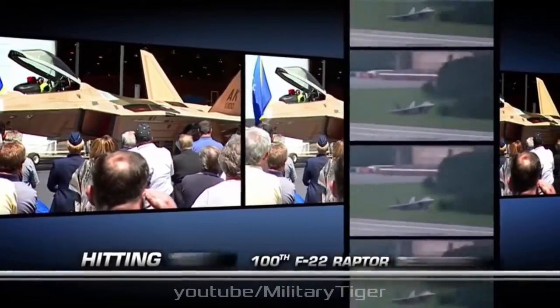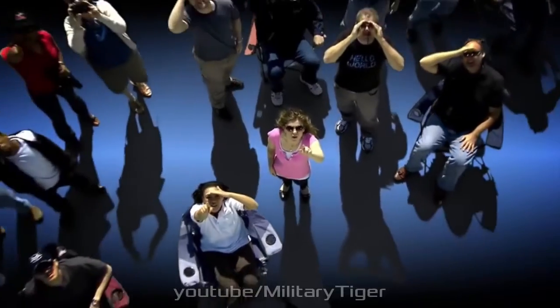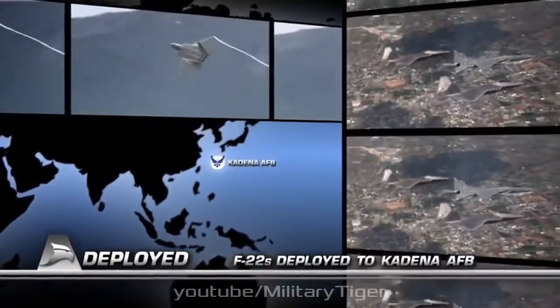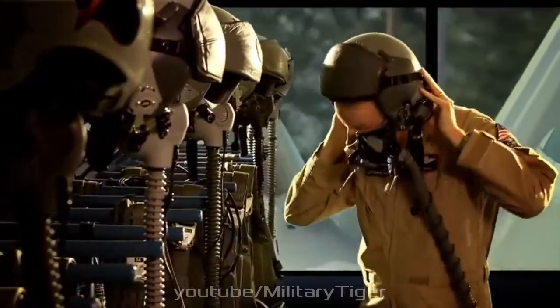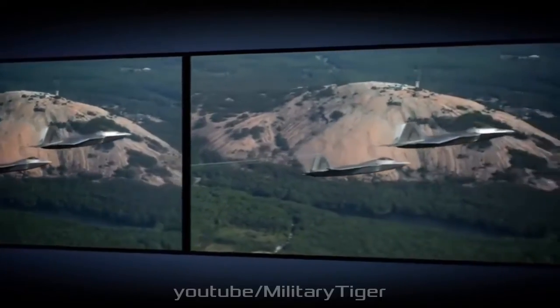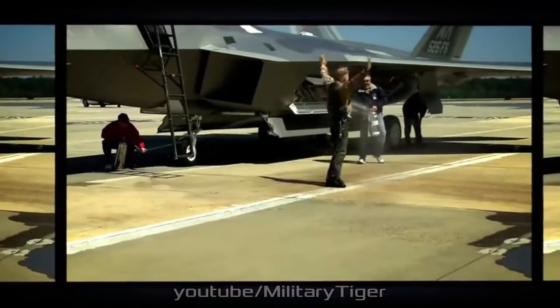Missile launches require the bay doors to be opened for less than a second, during which hydraulic arms push missiles clear of the aircraft. This reduces vulnerability to detection and allows missiles to be deployed during high-speed flight. The F-22 can also carry air-to-surface weapons such as bombs with joint direct attack munition guidance and a small-diameter bomb, but cannot self-designate for laser-guided weapons. Internal air-to-surface payload is limited to 2,000 lb (910 kg). An internally mounted M61A2 Vulcan 20mm rotary cannon is embedded in the right-wing root with the muzzle covered by a retractable door to maintain stealth. The radar projection of the cannon fire's path is displayed on the pilot's head-up display.